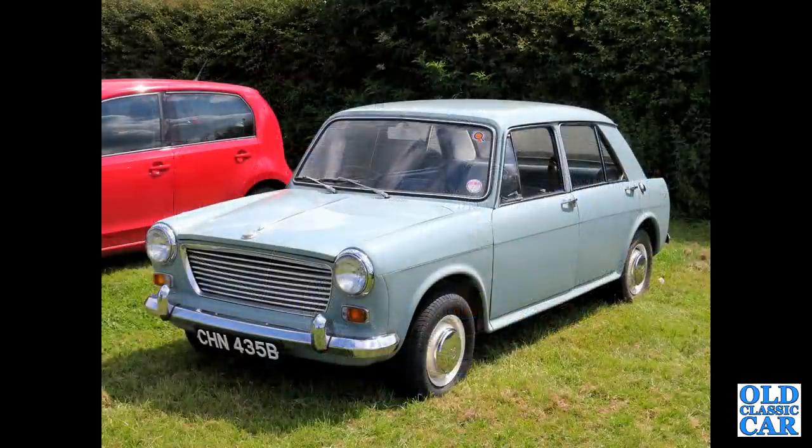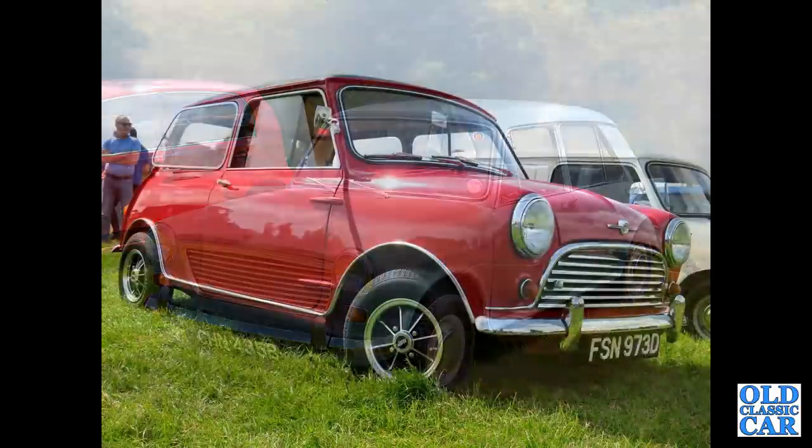ADO 16 again — this is a Morris 1100, B-reg, so 1964, very smart example in pale blue. That's followed by a Morris Mini Cooper S from 1966.